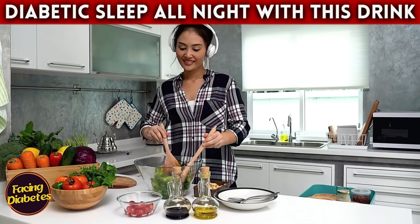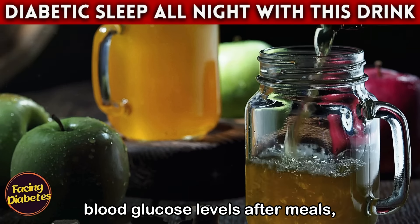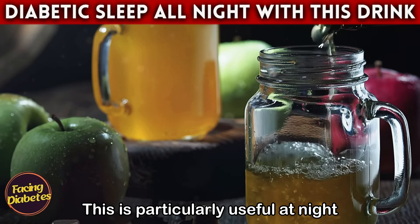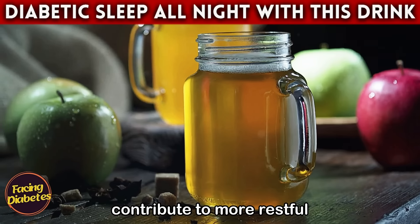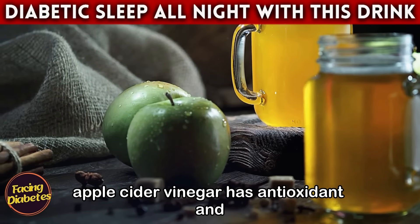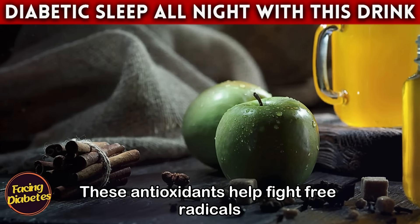Studies indicate that regular consumption of apple cider vinegar can help reduce blood glucose levels after meals, lower insulin levels, and improve insulin sensitivity. This is particularly useful at night, when stabilizing blood sugar levels can contribute to more restful, continuous sleep. In addition to its direct impact on blood sugar, apple cider vinegar has antioxidant and antimicrobial properties which can promote overall health.